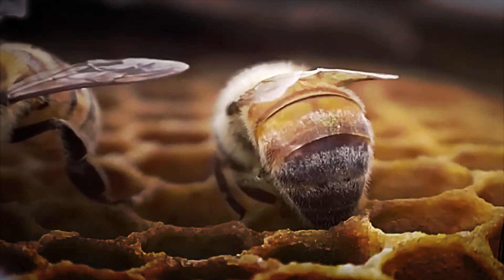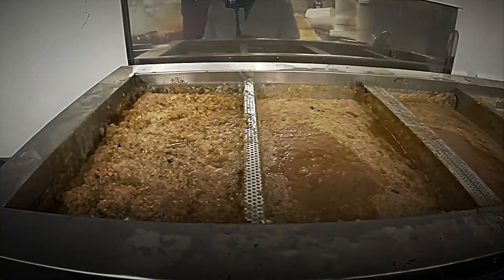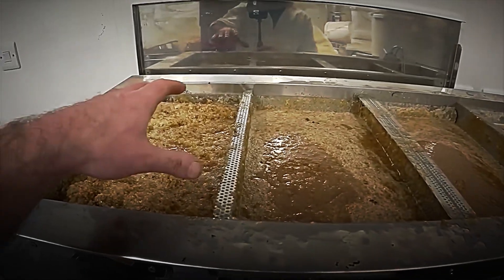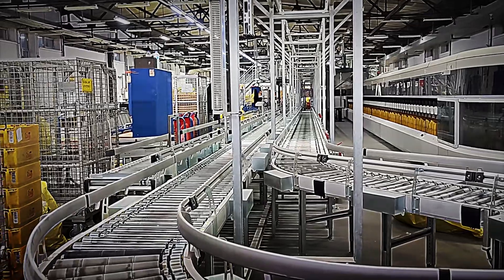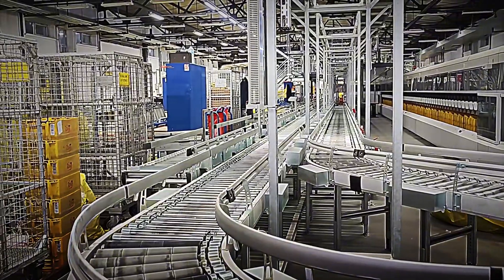But now, a crucial question arises: will artificial intelligence be able to decipher the latest mysteries of bees and prevent their decline? Or are we facing a challenge that even the most advanced technology will not be able to solve? The answer will define not only the future of honey, but the very balance of our ecosystems.